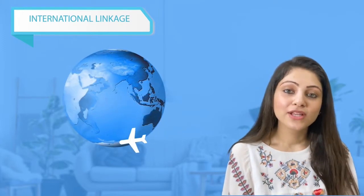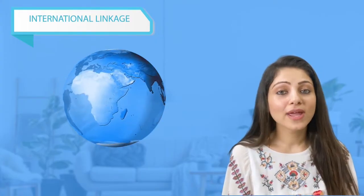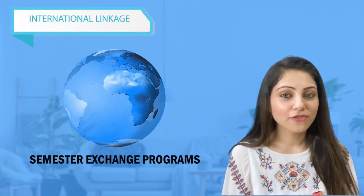NID has international ties with 98 universities all over the world. If you are an NID student with a good CGPA and strong performance, you may get a chance to go for a semester exchange program at one of these foreign universities.